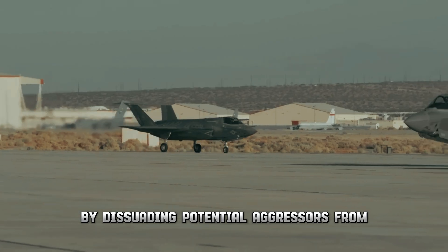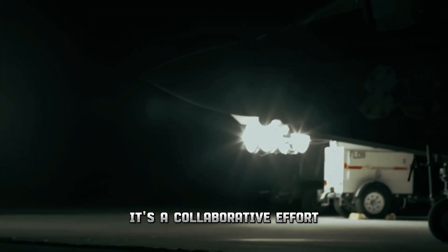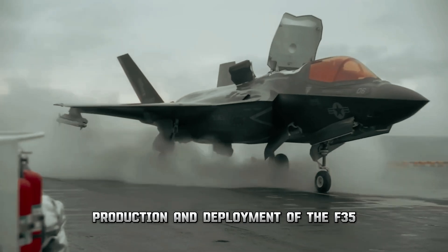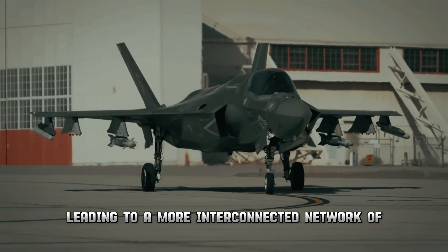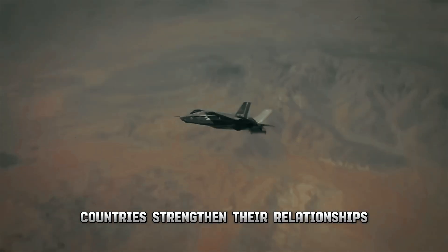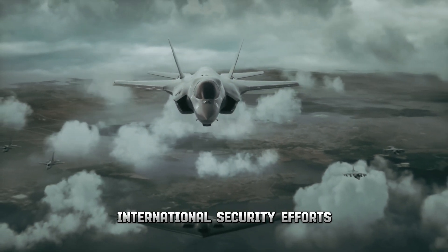The F-35 program is not just about the United States — it's a collaborative effort involving numerous countries. Partners from around the world contribute to the development, production, and deployment of the F-35, fostering cooperation and enhancing global stability. These partnerships involve sharing technology, expertise, and resources, leading to a more interconnected network of allied nations. By working together, countries strengthen relationships, build trust, and promote mutual defense capabilities contributing to broader international security efforts.